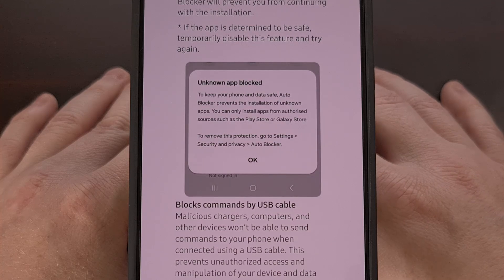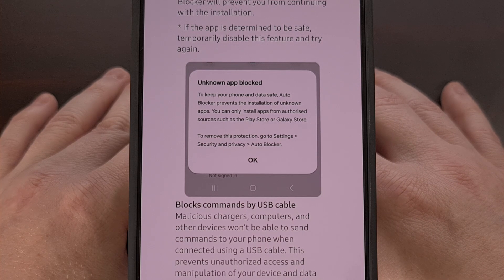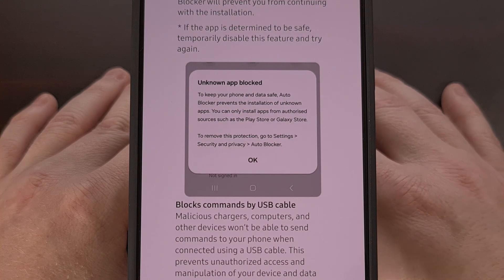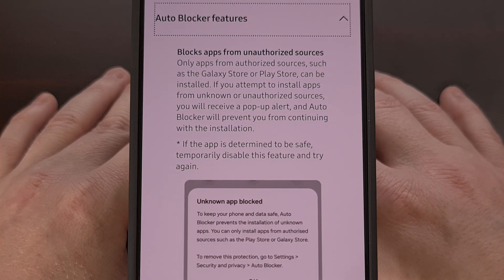With the new firmware update, you'll notice that you can no longer sideload APK files like you normally could. Even if you manually allow an application to install Android apps from outside of the Google Play Store, with this new version of AutoBlocker, it's going to prevent that from happening.